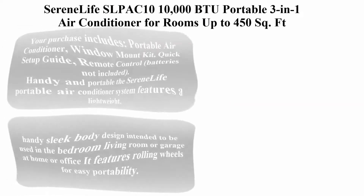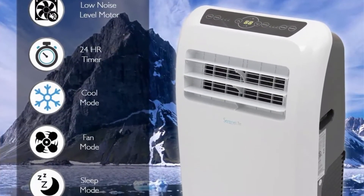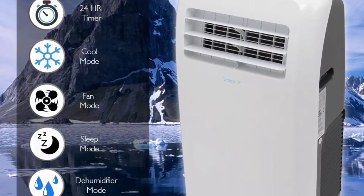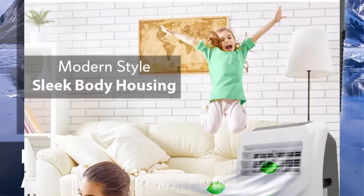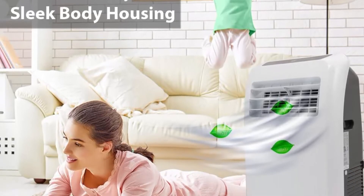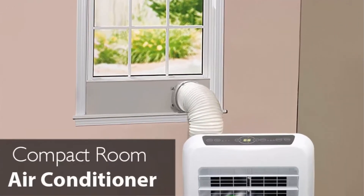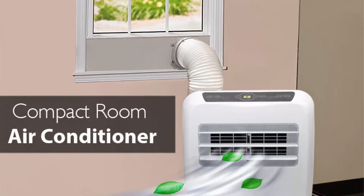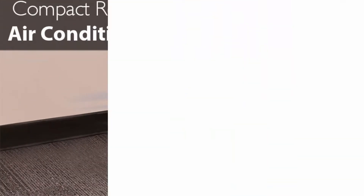Top 1: Serene Life SLPAC10 10,000 BTU Portable 3-in-1 Air Conditioner for rooms up to 450 square feet. Your purchase includes a Portable Air Conditioner, Window Mount Kit, Quick Setup Guide, Remote Control — batteries not included. The Serene Life Portable AC features a lightweight, sleek body design intended for use in the bedroom, living room, or garage — at home or in the office — with rolling wheels for easy portability.